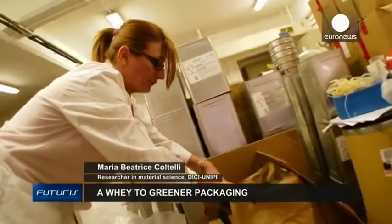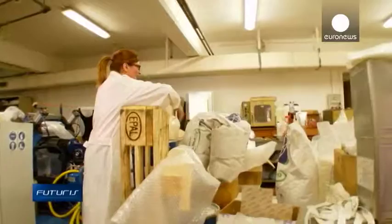This ingredient is potato pulp. This other one is biodegradable polymer. And this one, which is heavy, is whey protein.